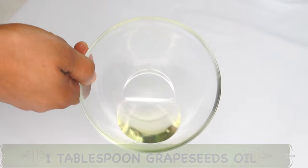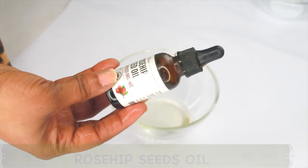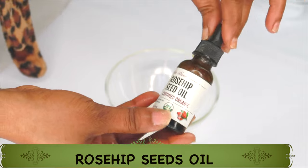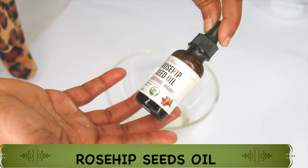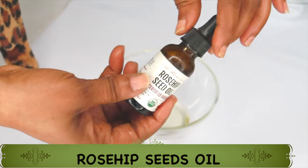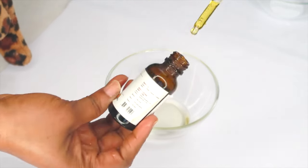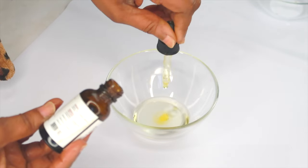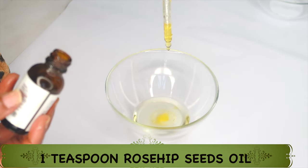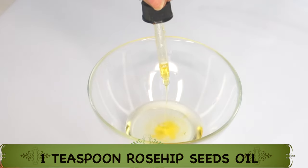I'm using one tablespoon of grape seed oil. My second oil is rosehip seed oil. Rosehip seed oil is made from the bulb of the rose plant, not from the petal. It is rich in vitamin A — retinol — which helps to boost collagen production in the skin. It also contains vitamin C, which helps to clear pigmentation while reducing wrinkles and boosting collagen. Vitamin A hydrates the skin and helps to keep bacteria off the skin, making it great for acne-prone skin and also great to use under the eyes. I'm using a teaspoon of the rosehip seed oil.